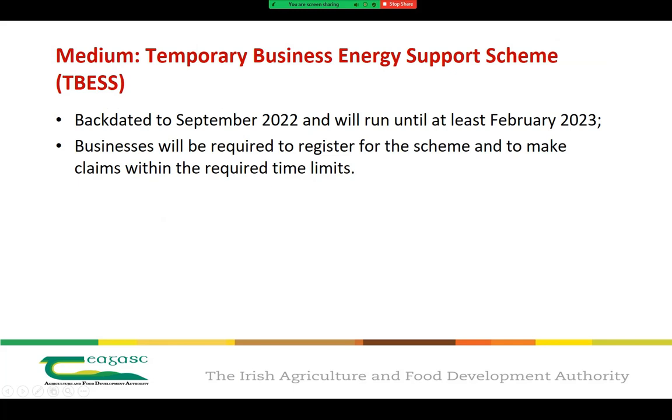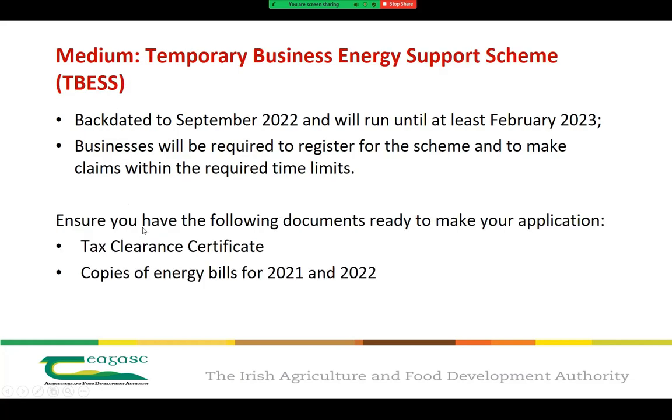Payments will be backdated to September 2022 and will run until at least February 2023, with the potential for the scheme to be further extended. Businesses will be required to register for the scheme and make claims within the required time period. To make sure you're ready, ensure you have your tax clearance certs and a copy of your energy bills from 2021 and 2022.